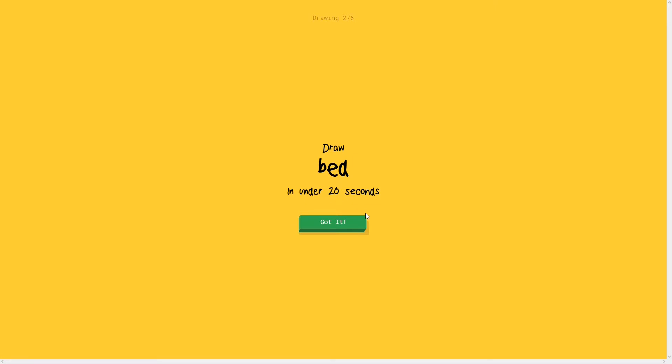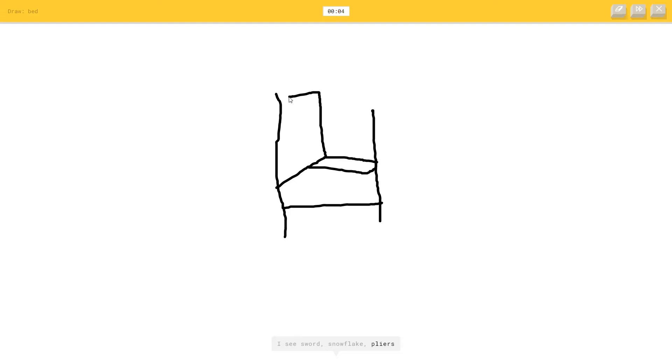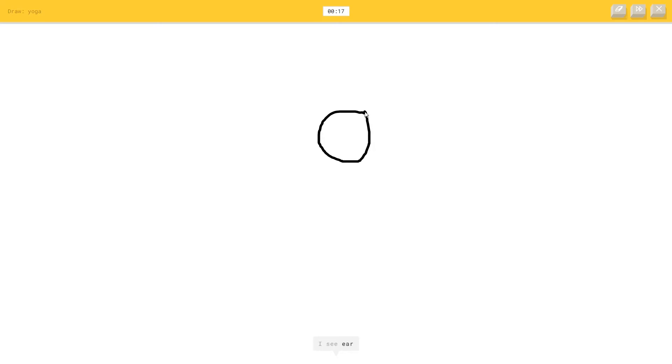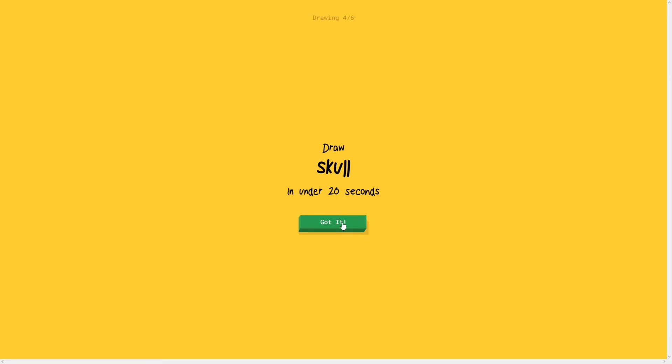A bed - I'm going to do a different bed. I think I'm going to do like a huge bedpost. I see wine, or chandelier, or church, or chair, or leaf, or sword, or snowflake, or pliers, or flip flops, or diving board. Flip flops? I couldn't guess it. Yoga - I got an idea for this. Or balloon, or microphone. It's yoga, yay! A skull.